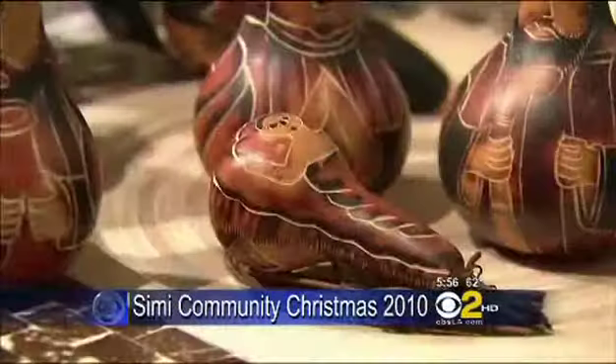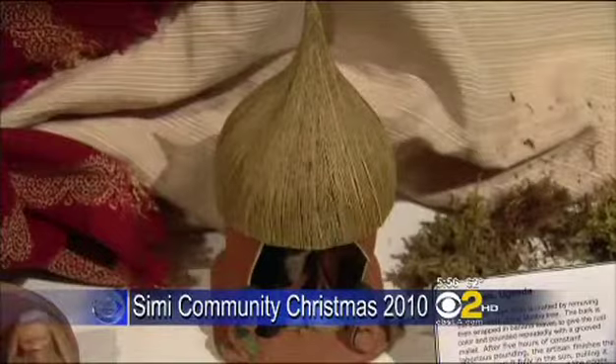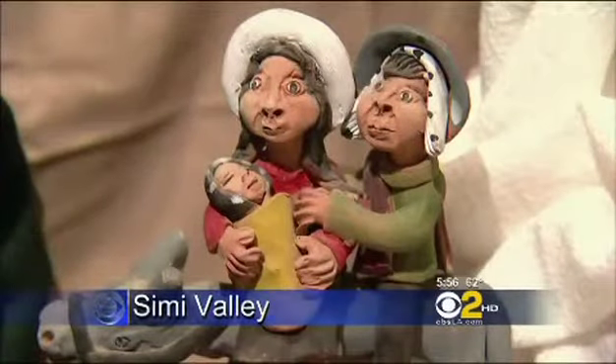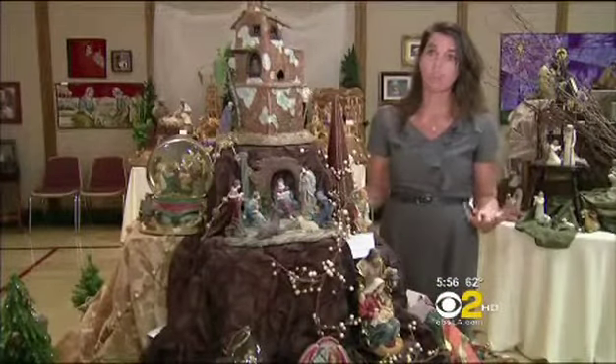It's a familiar scene, but the figures are quite different. The story never changes, but the items are rarely the same in the more than 700 nativity scenes from around the world on display for the Simi Community Christmas. We wanted to present something that talked about the community and the community aspect of Christmas.